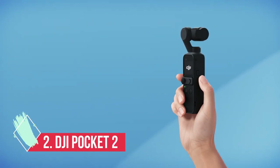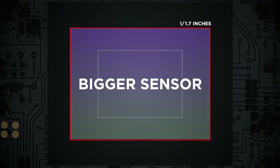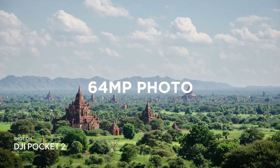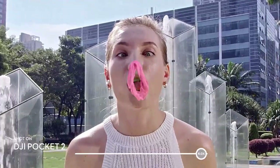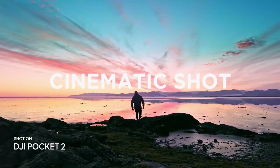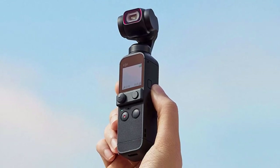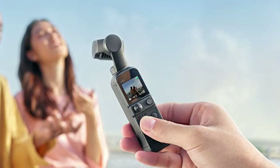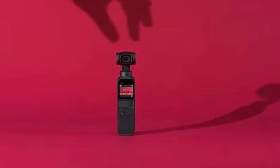At number 2: the DJI Pocket 2, the best budget vlogging camera. We were big fans of the original DJI Osmo Pocket, but this sequel fixes a lot of its limitations and makes it the best compact option around for solo filmmakers. The Sony ZV-1 trumps it for outright video quality, but if you tend to shoot a lot of walk-and-talk style clips to camera, the Pocket 2's combination of a 3-axis gimbal and solid face tracking could make it more appealing. Compared to the Osmo Pocket, the DJI Pocket 2 brings a new larger sensor, a brighter lens, improved microphones, and a wider field of view, which means you don't have to hold it out at arm's length when talking to camera.